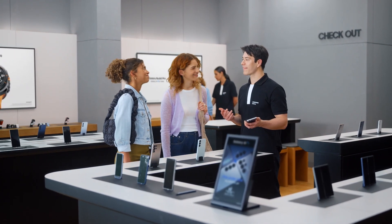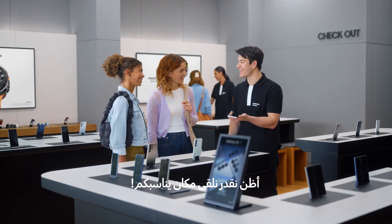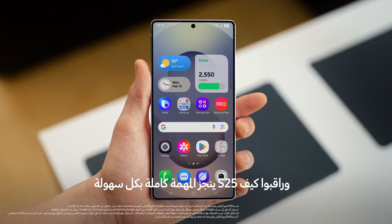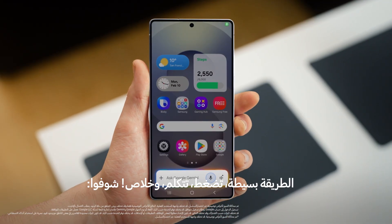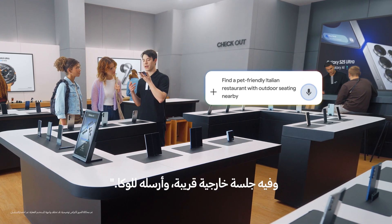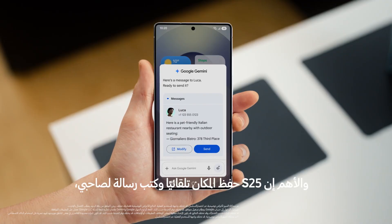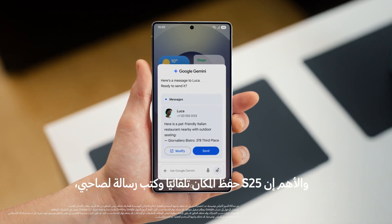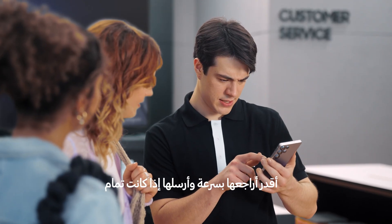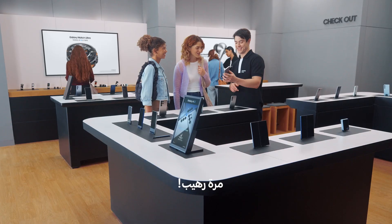What are you in the mood for? Italian, but somewhere dog friendly. And with outdoor seating. I think we can find that. Let's send it to my friend Luca. Now watch how the S25 handles the whole request in one go. It's simple — press, talk, done. Watch this: "Find a pet friendly Italian restaurant with outdoor seating nearby and text it to Luca." There you go. The S25 already saved the spot and drafted a message to my friend, so I can give the message a quick look and send when I'm happy.